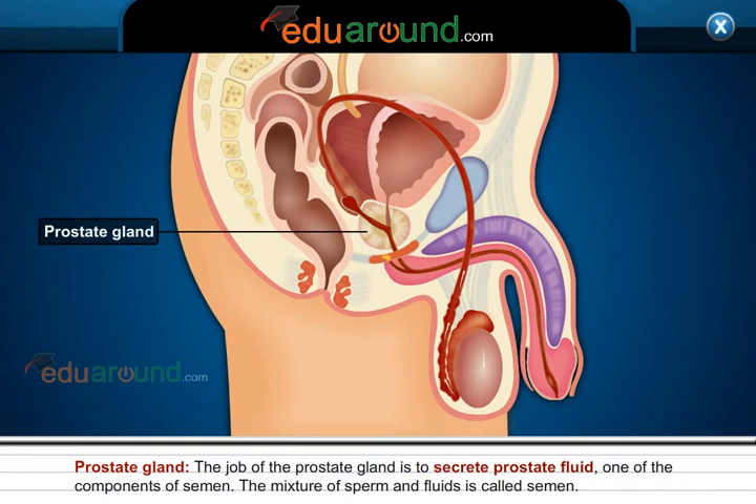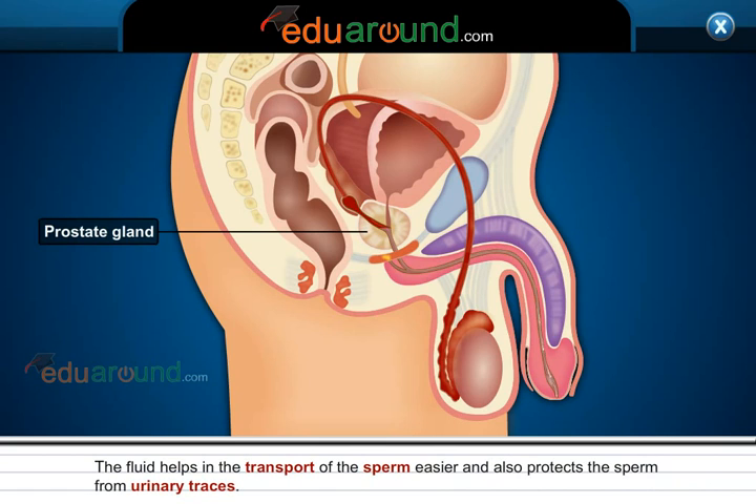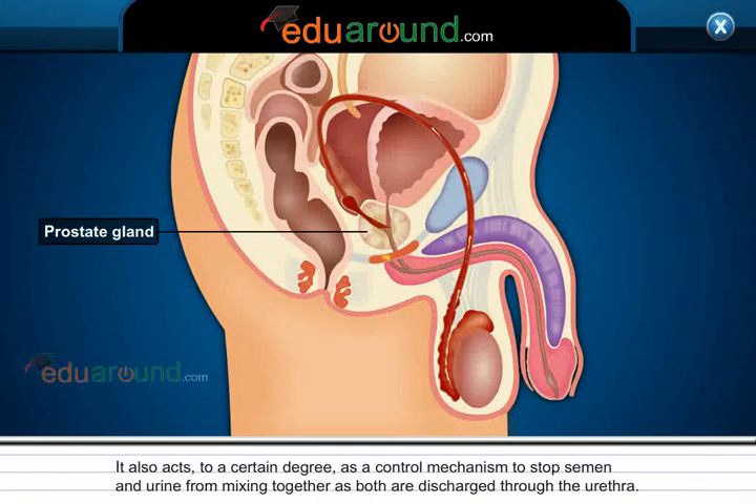Prostate Gland. The job of the prostate gland is to secrete prostate fluid, one of the components of the semen. The mixture of sperm and fluid is called semen. The fluid helps in the transport of the sperm and also protects the sperm from urinary traces. It also acts as a control mechanism to stop semen and urine from mixing together, as both are discharged through the urethra.